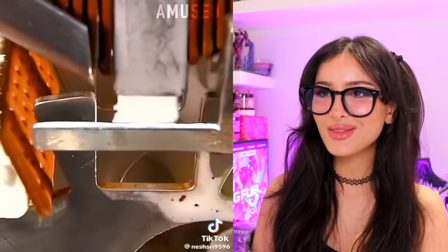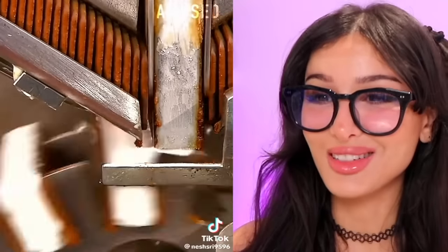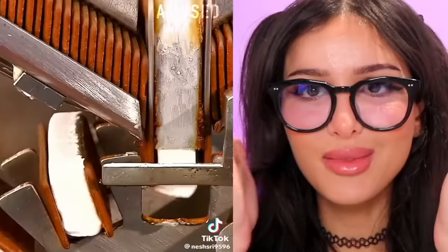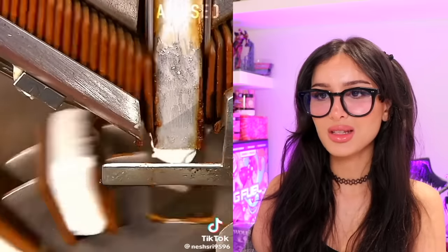This is how they make ice cream sandwiches. This is magical — that's very satisfying. It's like cookie, cookie, and then pretend my head is the ice cream. It's doing a great job; everybody gets the perfect square of ice cream. I feel like I'm at Disney.